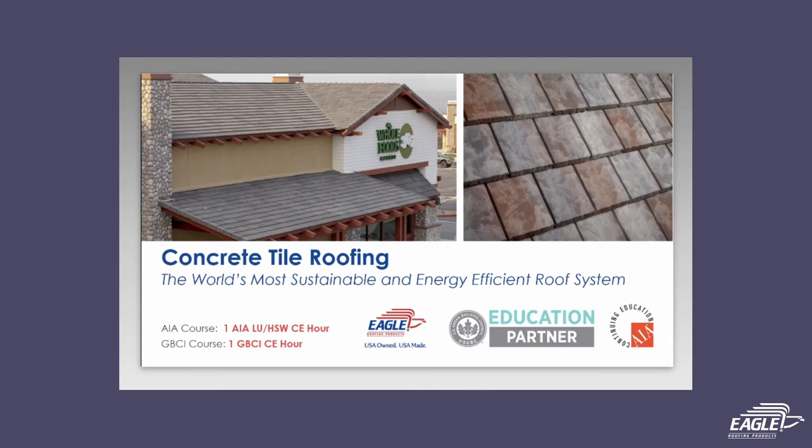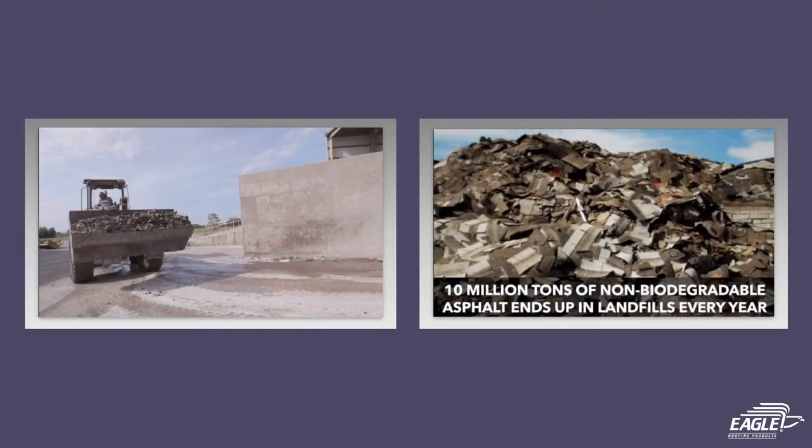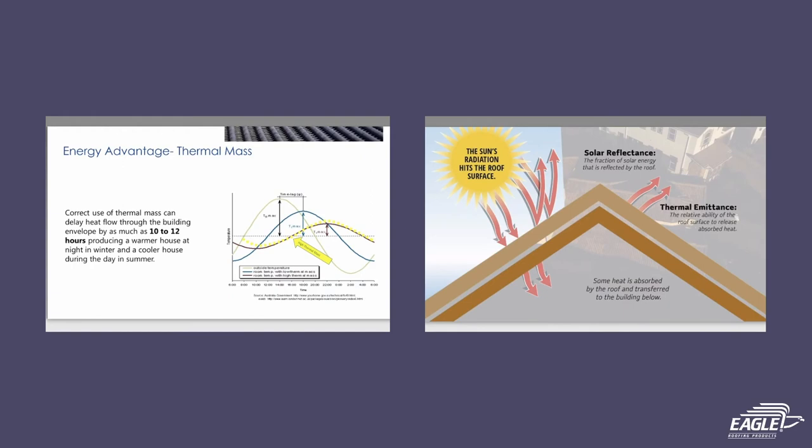That's right Shannon, our course — Concrete Tile Roofing: the world's most sustainable and energy efficient roof system — can be taken online and focuses on topics such as the sustainability and energy efficiency attributes of concrete tile roofing, its near zero waste manufacturing process, life cycle cost and its performance in comparison to temporary asphalt shingle, and the installation process and how it enhances the inherent thermal mass attributes of concrete roof tile.